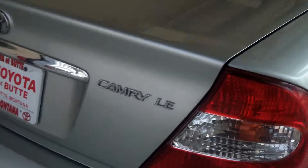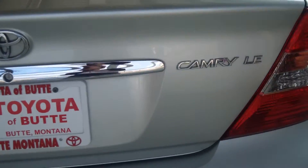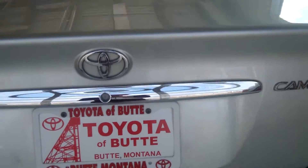Come around to the trunk — you have a very good amount of trunk room. As you can see in here, lots of storage.